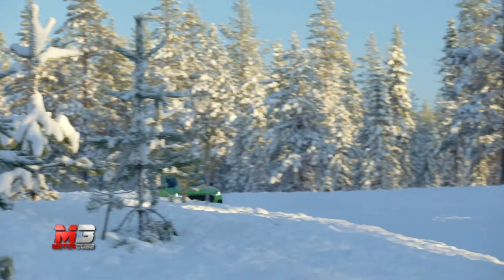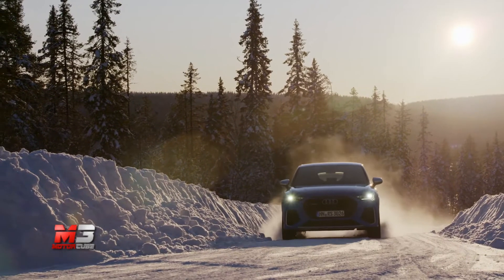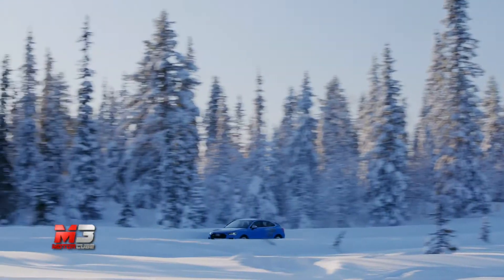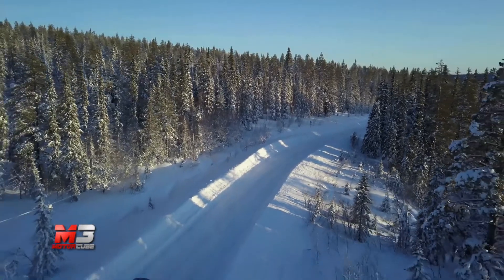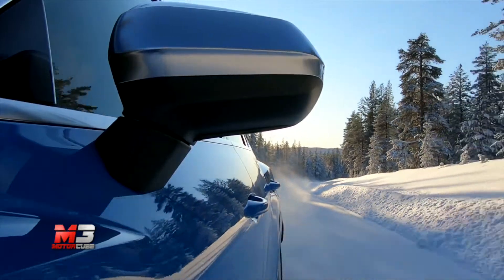Il reparto sportivo di Audi porta il proprio know-how anche sul nuovo Q3 e Q3 Sportback. Nella versione estrema del sub-compatto tedesco troviamo un potente 5 cilindri turbo 2.5 di cilindrata da 400 CV di potenza, abbinato ad un cambio a doppia frizione S-tronic a 7 rapporti.